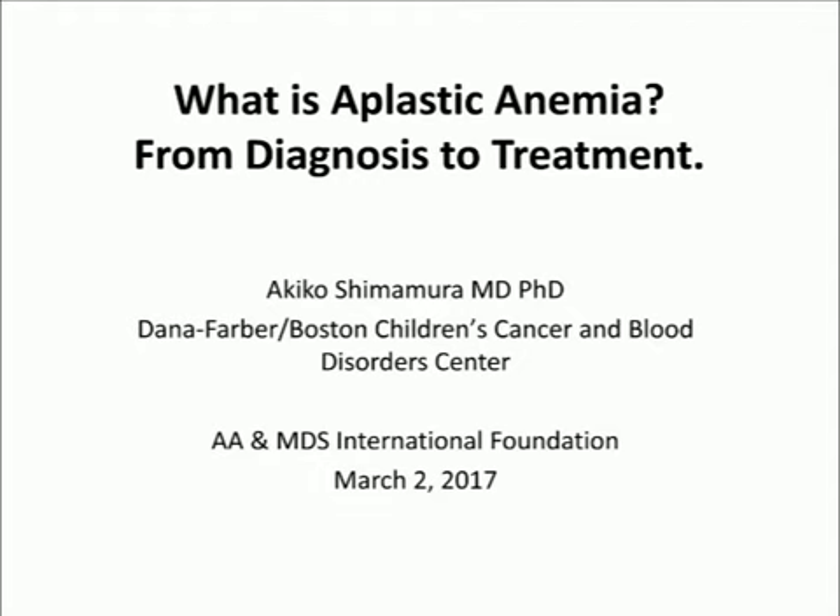Welcome to our live webinar titled, 'What is Aplastic Anemia from Diagnosis to Treatment?' Thank you for joining us. My name is Angie Onofray, Director of Patient Education at AAMDSIS, and I'll be moderating the presentation today. I would like to acknowledge the generous support of our patients and families for making this webinar possible.